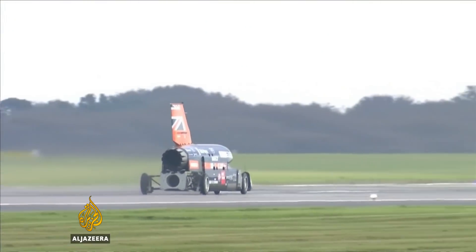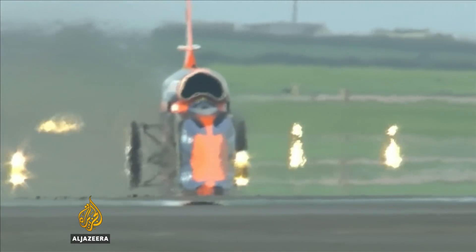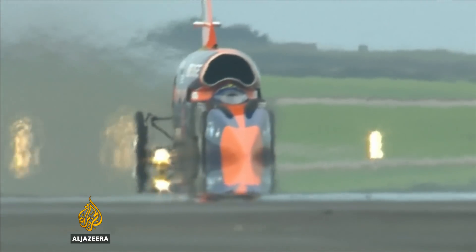The key test was a success, showing a pioneering team that can break the sound barrier with a new land speed record firmly in their sight. Lee Wellings, Al Jazeera.